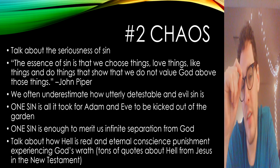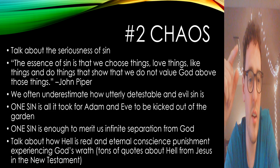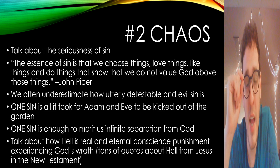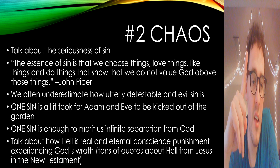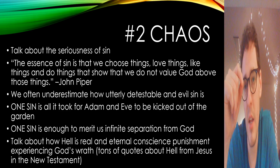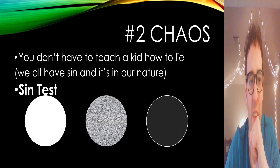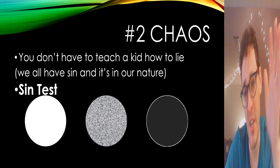We underestimate how offensive our sin is to a holy, just, innocent, and good God. John Piper once said the essence of sin is that we choose things, love things, like things, and do things that show we do not value God above those things. We often underestimate how utterly detestable it is. If you think of Adam and Eve — how many sins did it take for them to be kicked out of the Garden of Eden? One. Just one sin is enough to merit our infinite and eternal separation from God and punishment in hell.